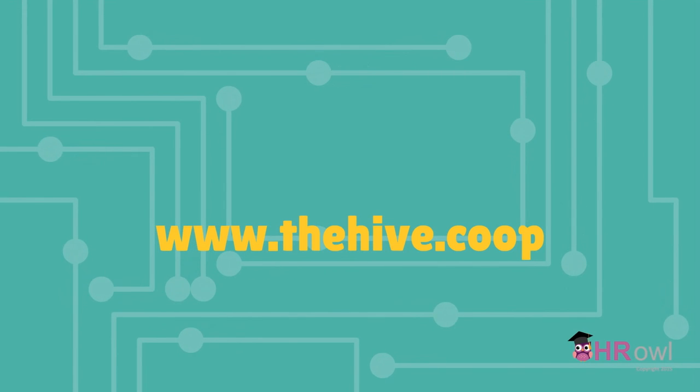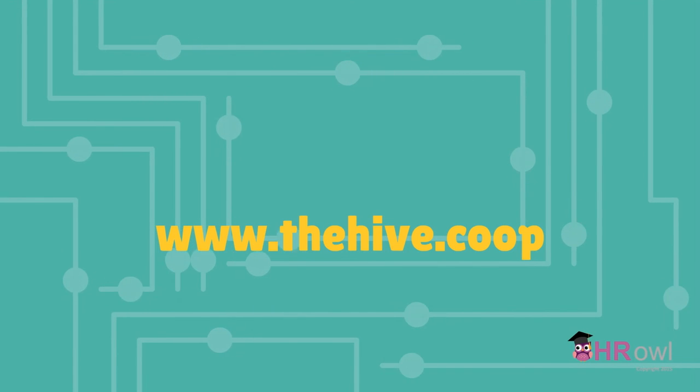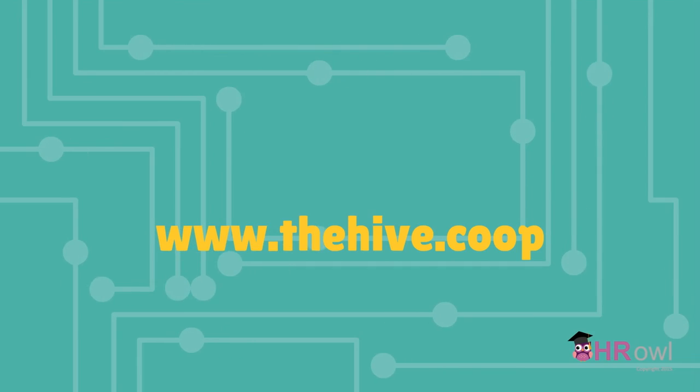So there you have the basics of recruitment. Watch our other videos to find out more about how to employ staff.